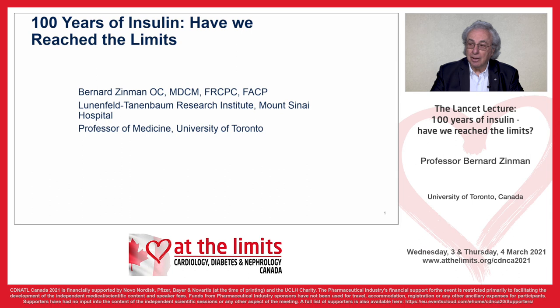I'm Bernie Zinman. I'm a senior scientist at the Lunenfeld Tannenbaum Research Institute, Mount Sinai Hospital, and professor of medicine at the University of Toronto. I'm delighted to participate in this At The Limits conference in Canada, and I'm particularly honoured to deliver the Lancet lecture.